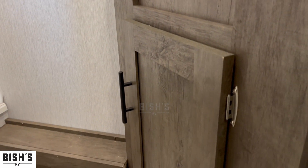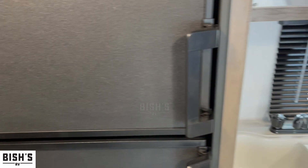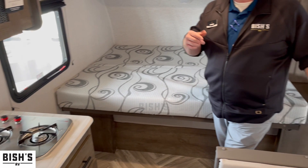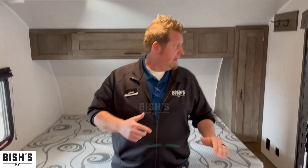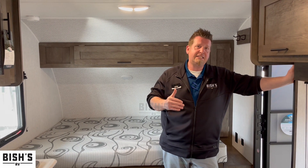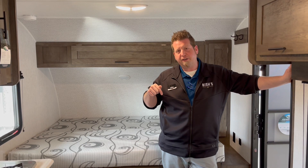This camper is also solar prepped. What that means is you can put a solar charger on the outside and plug it right into the front of the camper to get a trickle charge to help out your batteries if you're doing a little bit of boondocking. So if you like the 179 DBK and you have a smaller midsize SUV but want to take a bunch of people, this is your camper.